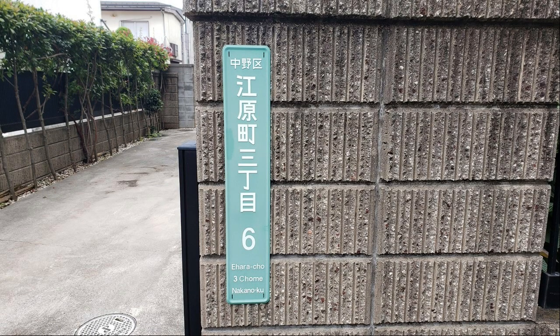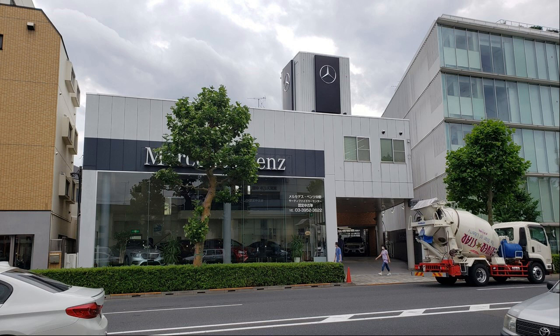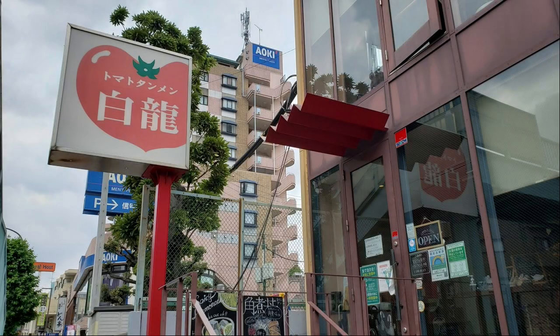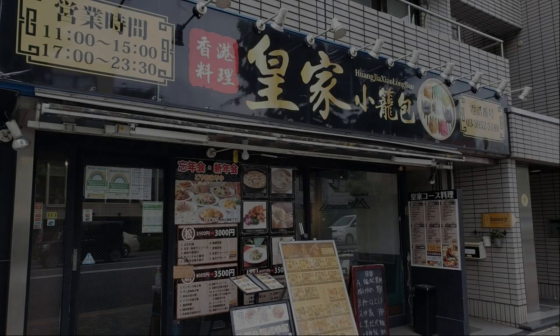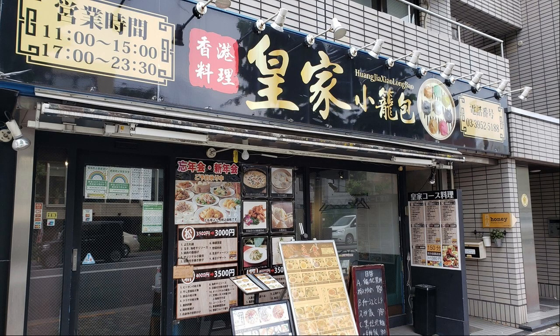I'm lost around here, but this is Iharacho — the northernmost point on the east side of Nakano Ward. There was a Benz dealer — I want one. I spotted Tomato Tanmen; is it delicious? Xiaolongbao looks delicious too.